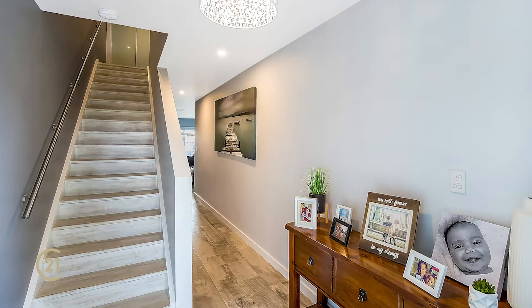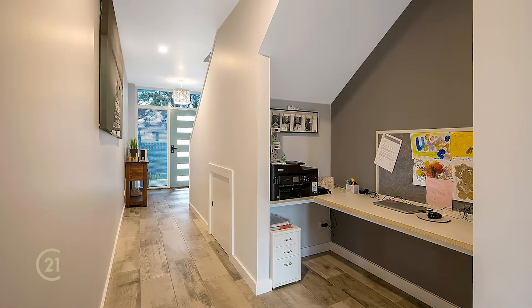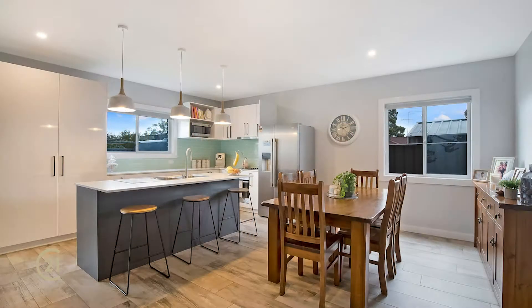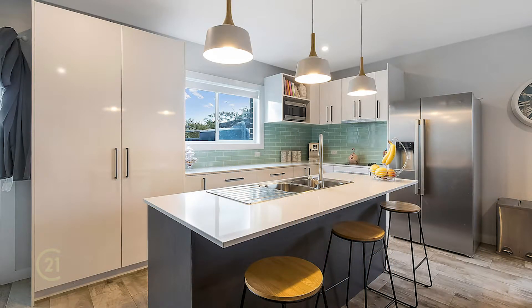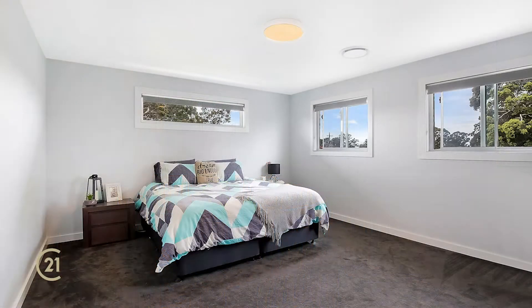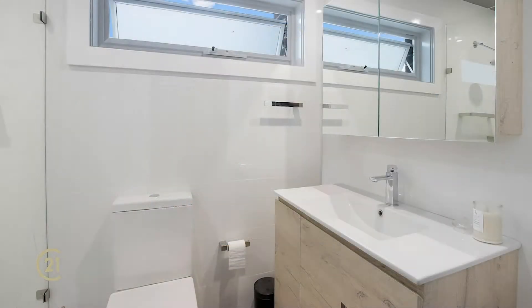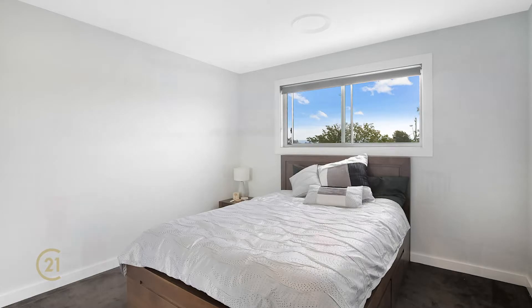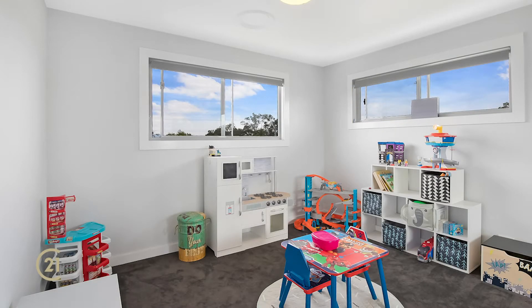They're four bedrooms upstairs, fully ducted air conditioning, double garages with auto doors, and large gourmet kitchens. We have a huge granite benchtop inside with a dishwasher, and tiled all downstairs. Every room upstairs is a double bedroom, so you can fit a queen bed in every bedroom. The massive master is really like a parent's retreat, with a huge walk-in wardrobe and an ensuite — so it's extra-large living.